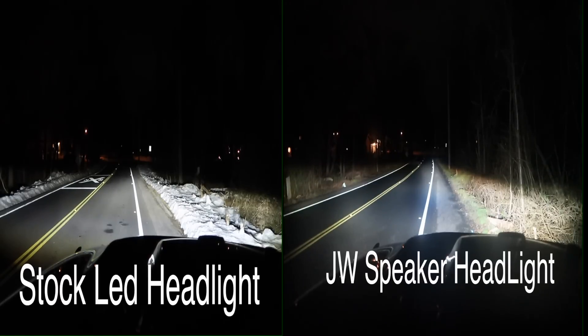Jeep definitely made a huge improvement there — it was long overdue. Those halogen headlights the Jeeps were coming with before are absolute garbage. These new stock OEM LED headlights from Jeep are a huge improvement.